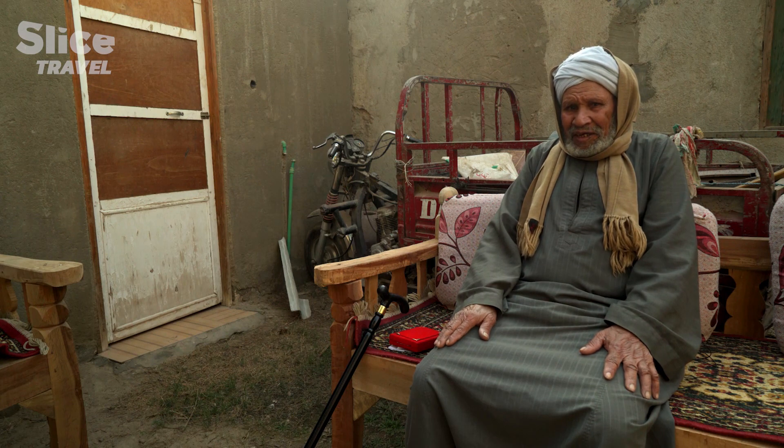Long live Egypt! Now I can talk to you about the dam.